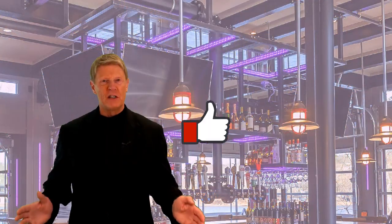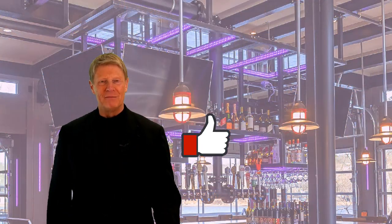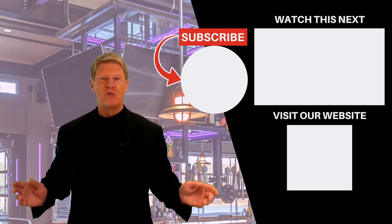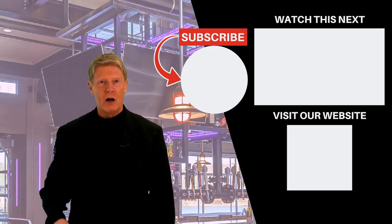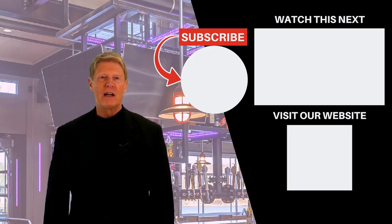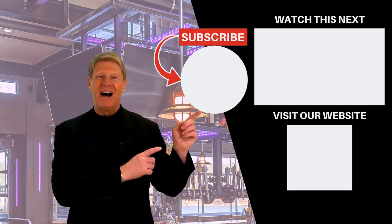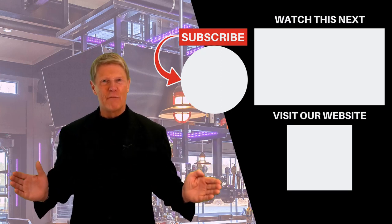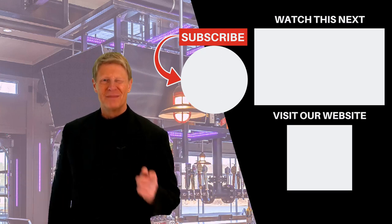If you enjoyed today's video, please hit the like button and subscribe. And if you'd like to know more about how draft beer systems operate, cost, and compare, please check out this YouTube video series I prepared especially for you — it has a ton of related information. See you next time.